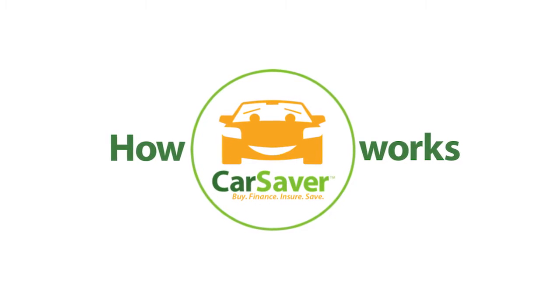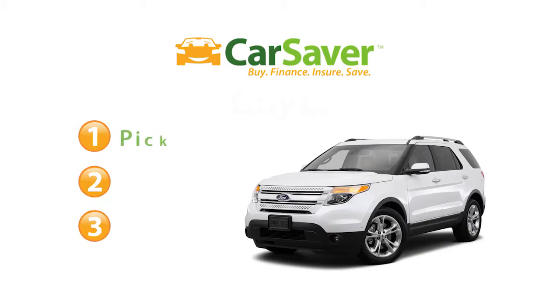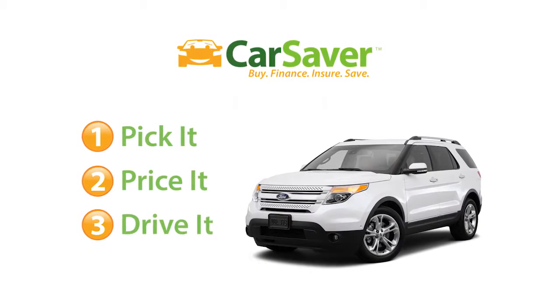So how does this great new way to buy a car work? CarSaver is as easy as one, two, three. You pick it, price it, and drive it home. It's that easy.